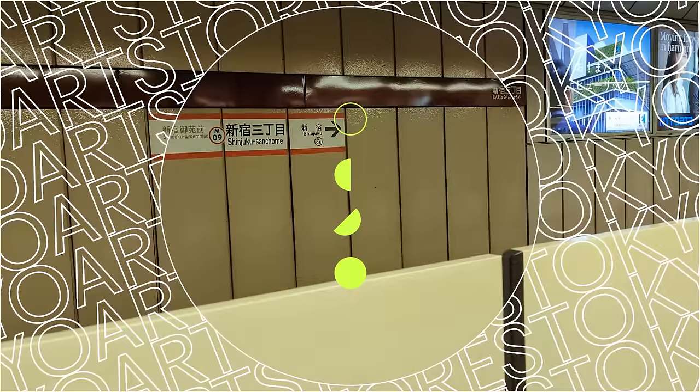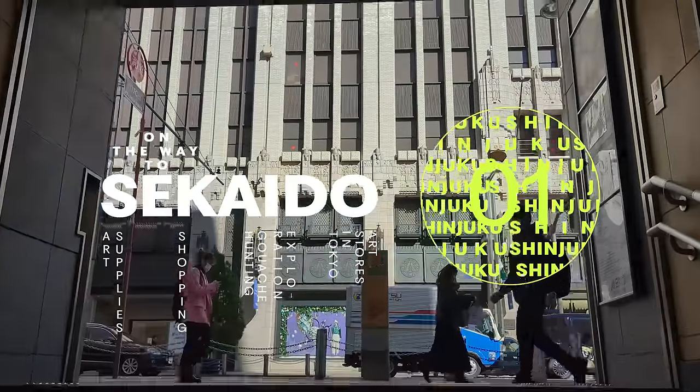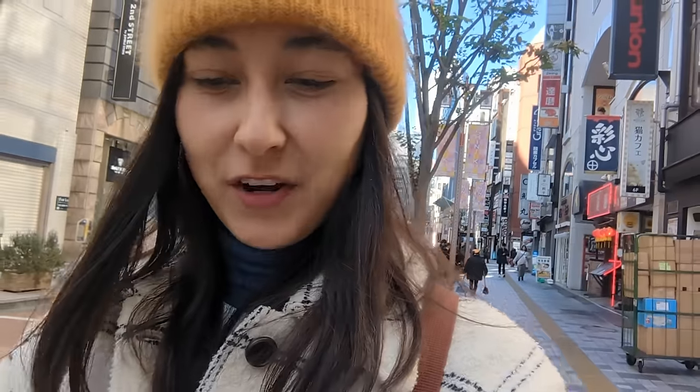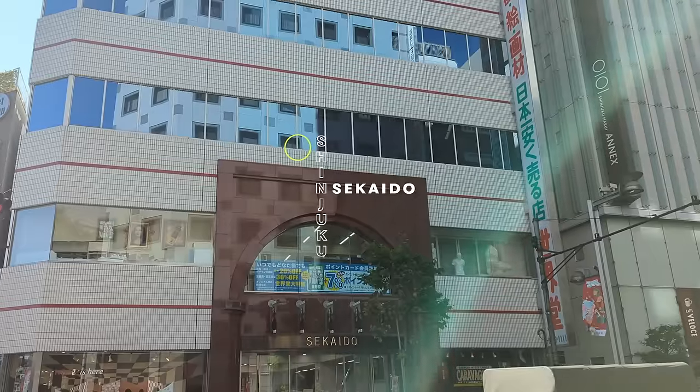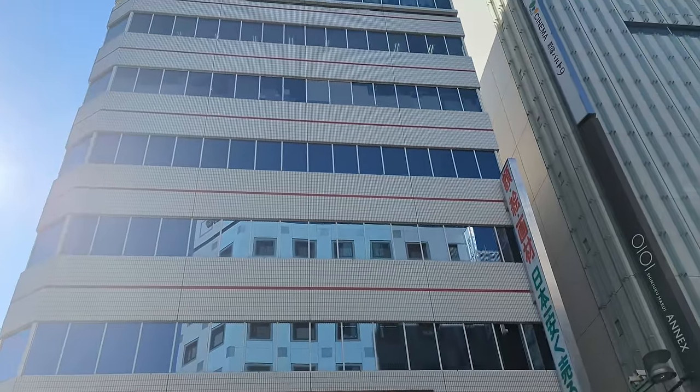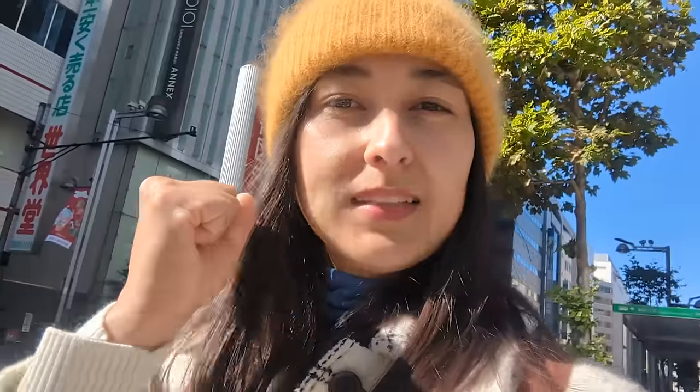I want to explore as many art stores as I can in one day. My plan for the day is to visit four different art stores in four different areas. I don't know what I will manage to do by the end of the day, but hopefully the stores close a bit later. I'm in front of the store now, and if all the floors really belong to Sekaido, then it's definitely really really big. Let's go!